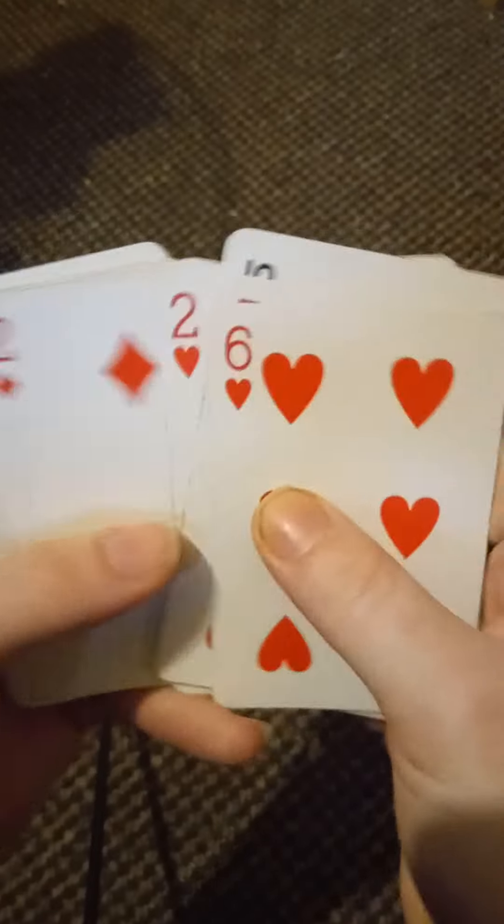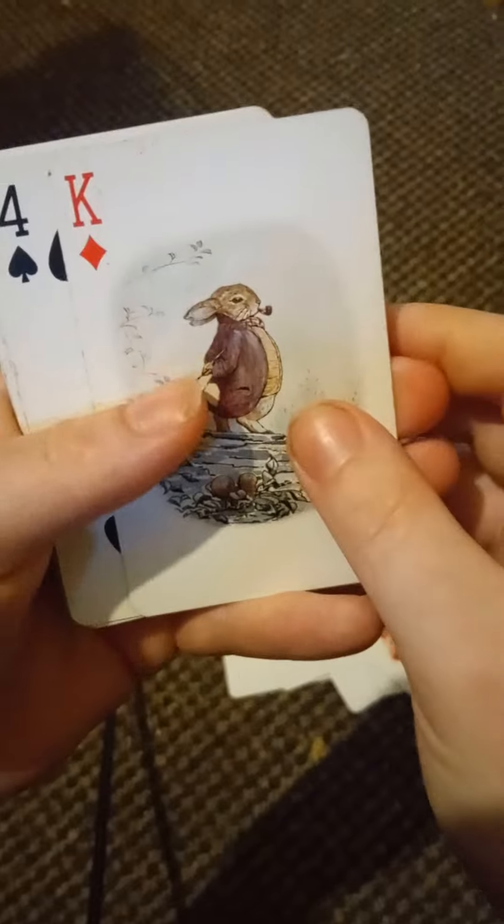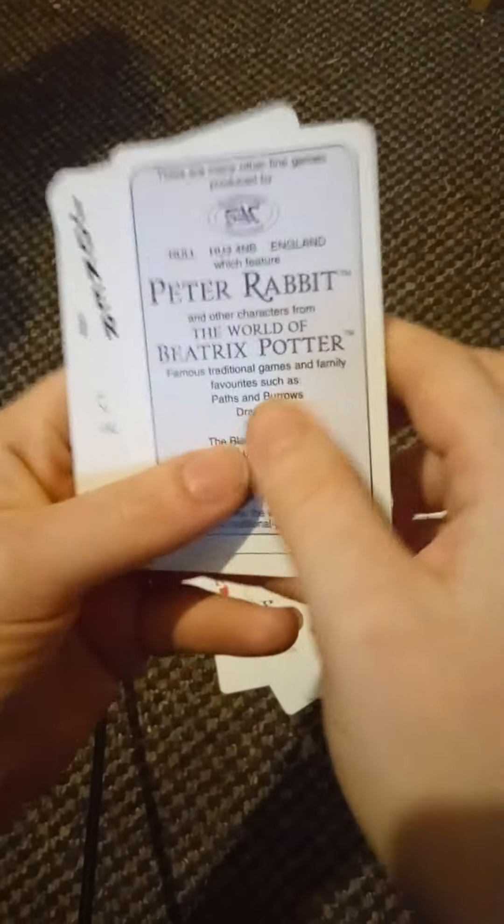There are some battered-up cards here but these aren't actually that bad. If there are any cards that you would like to see or look at, please let me know — including the joker cards.